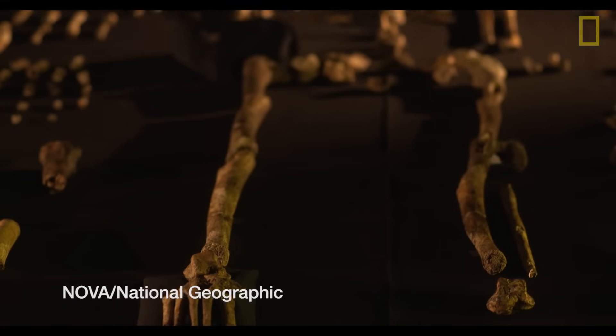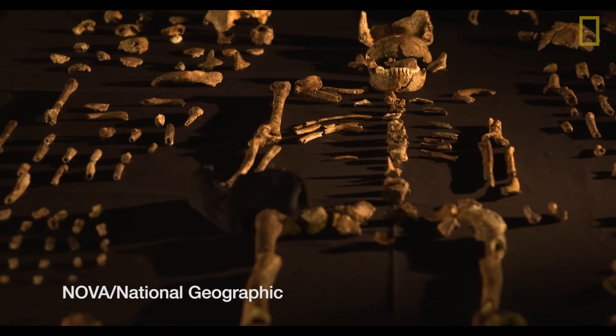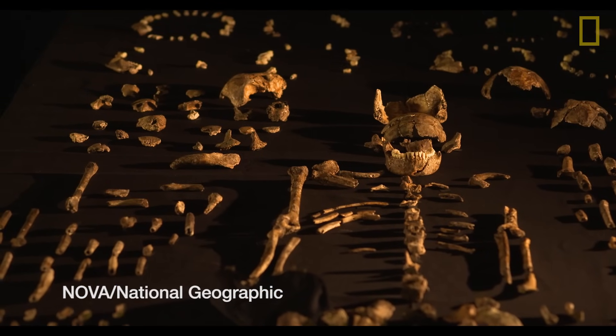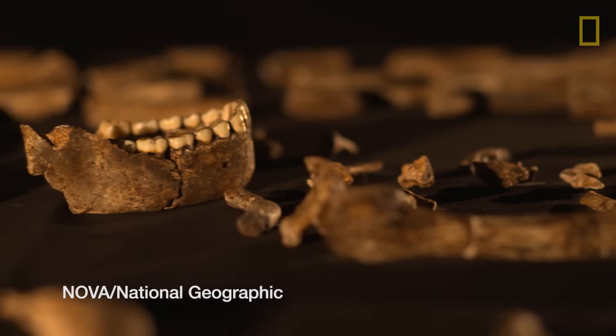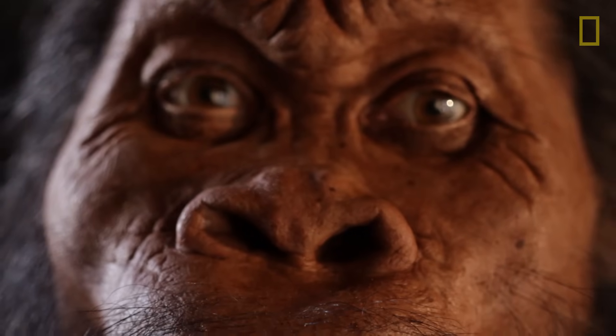Homo naledi was doing something that, until this moment, we thought was unique to modern humans — that is, deliberate disposal of the dead. If this hypothesis holds true, that's an extraordinary thing. What Naledi has taught us is that there is clearly more out there that we didn't know.